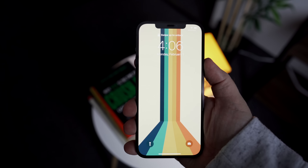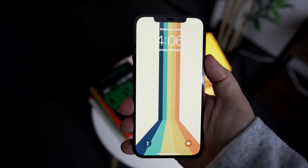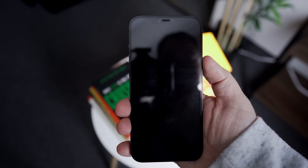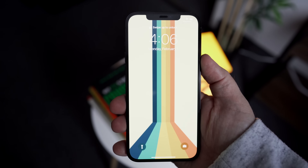Right now, with a face mask on, Face ID just doesn't work, and it will require you to enter in your passcode in order to unlock your iPhone. Now, after a year of doing this, it's kind of annoying, and it's not something I'm still really used to.